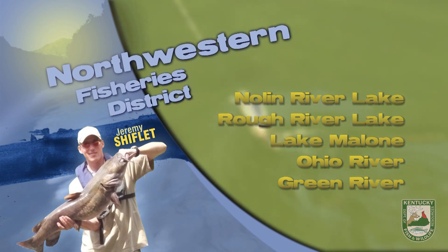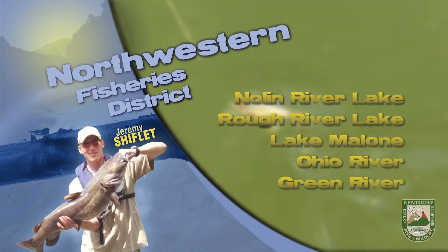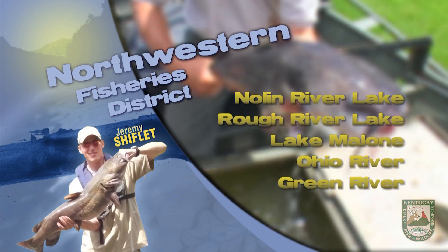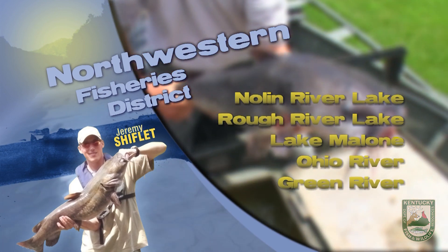Trout will be stocked in Otter Creek on Fort Knox and Nolin Tailwater on the 21st. While in a boat, wear your life jacket and be aware of others around you, as recreational traffic is heavy this time of year.